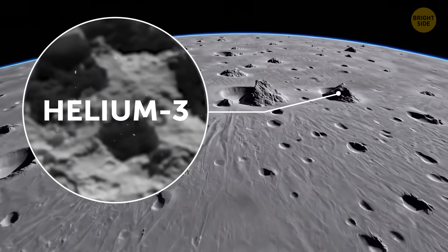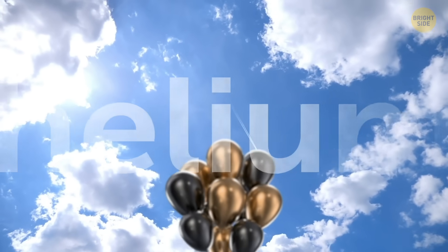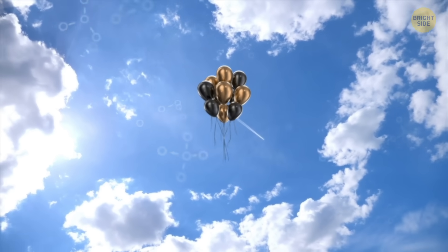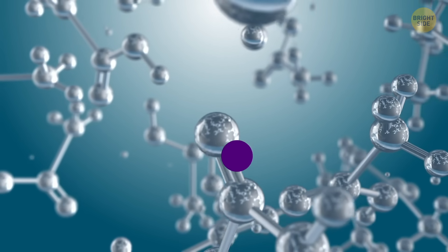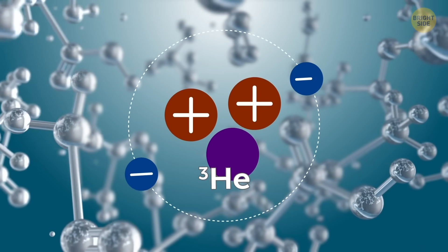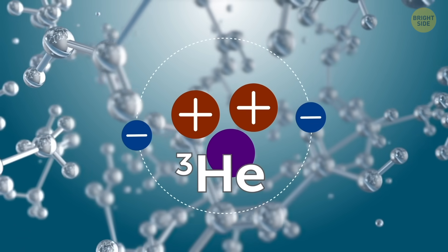Helium-3. You know helium — it's the gas that makes birthday balloons float. Helium-3 is not that. It's a special isotope of helium, which means it has the same number of protons — two — but a different number of neutrons. That's chemistry-speak for it's rare, like super rare.